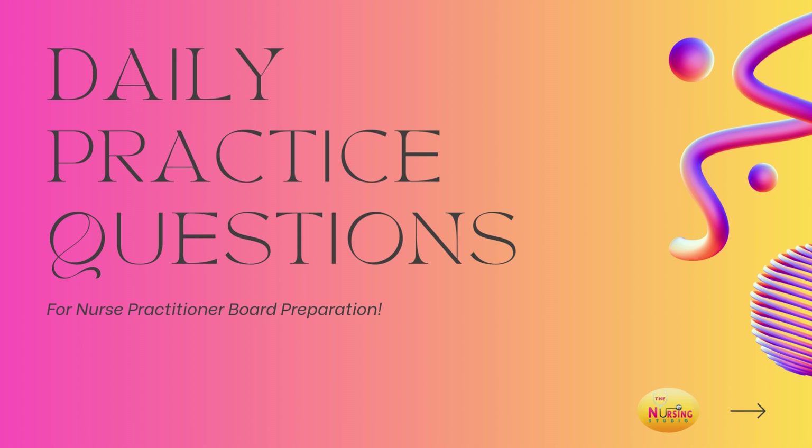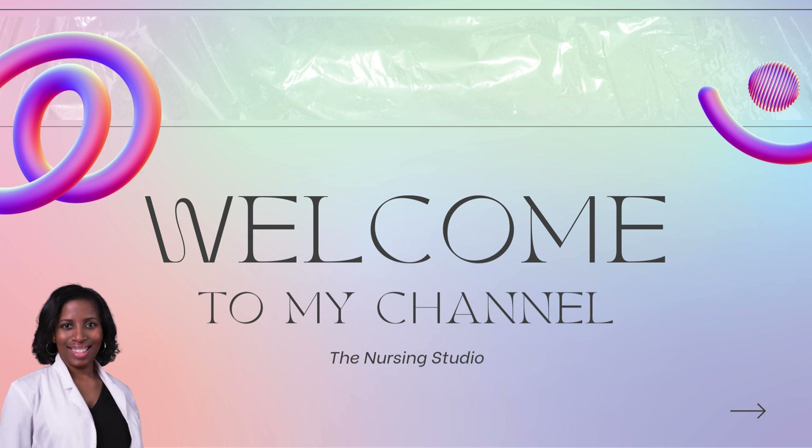Hi, you guys. Welcome back for our daily practice questions. As always, you know I like to first get into my introduction and disclaimer before getting started with our questions for today. For those of you who are familiar with me, hey y'all. For those of you who are new here, welcome.